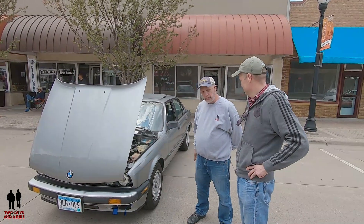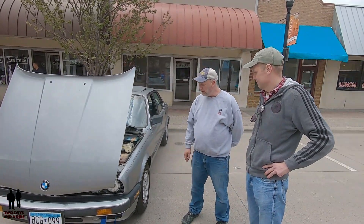Stefan, thank you so much for showing us your 1988 BMW. We appreciate your time and your story. Thank you — it was nice to meet you.